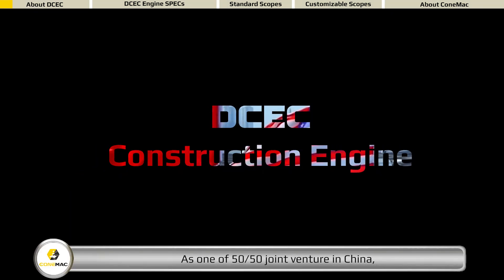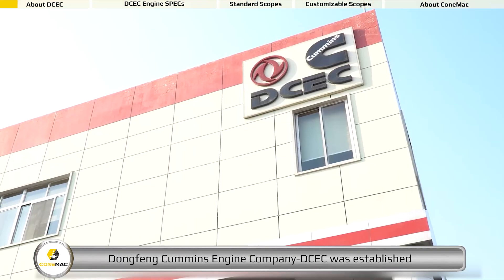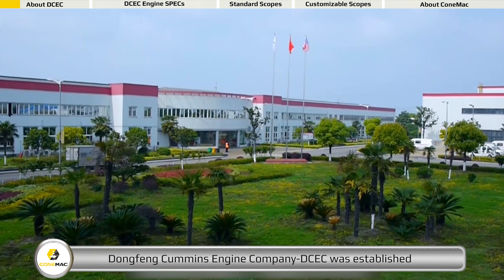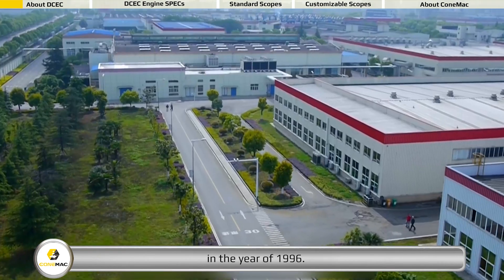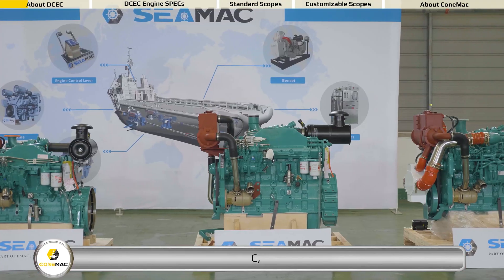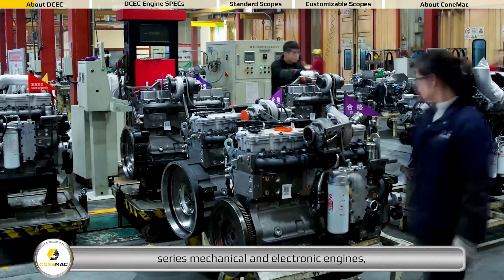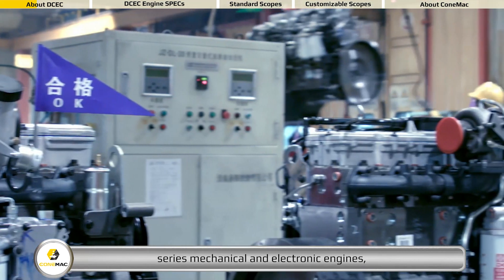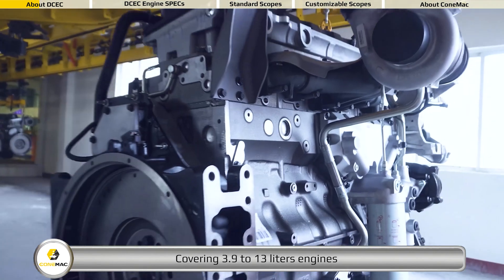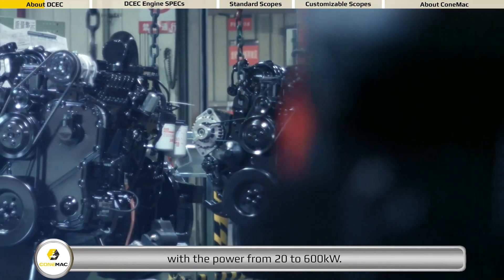As a 50-50 joint venture in China, Dongfeng Cummins Engine Company was established in 1996, producing Cummins B, C, D, L, and Z series mechanical and electronic engines, covering 3.9 to 13 liters engines with power from 20 to 600 kilowatts.